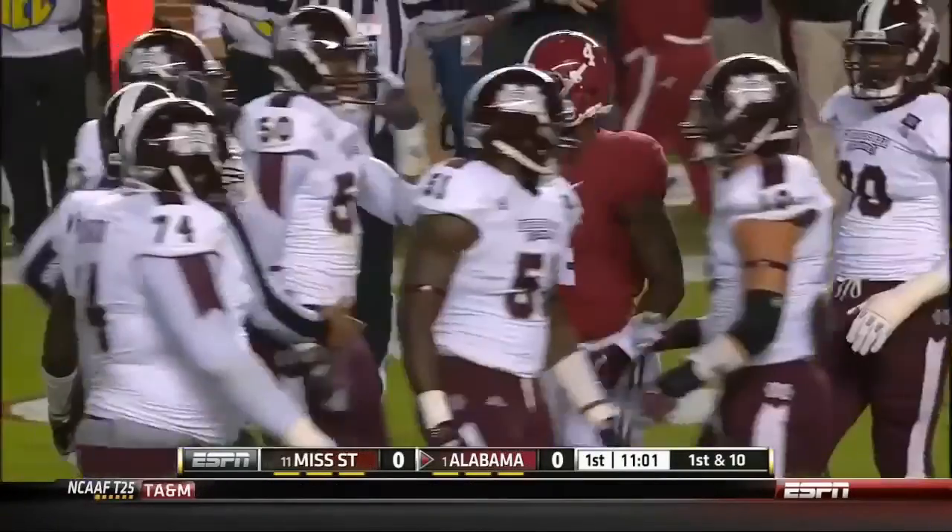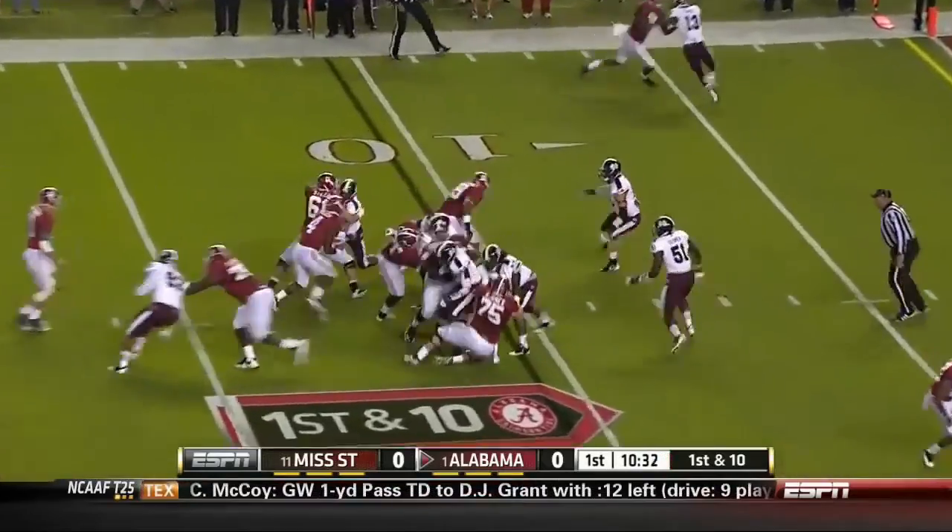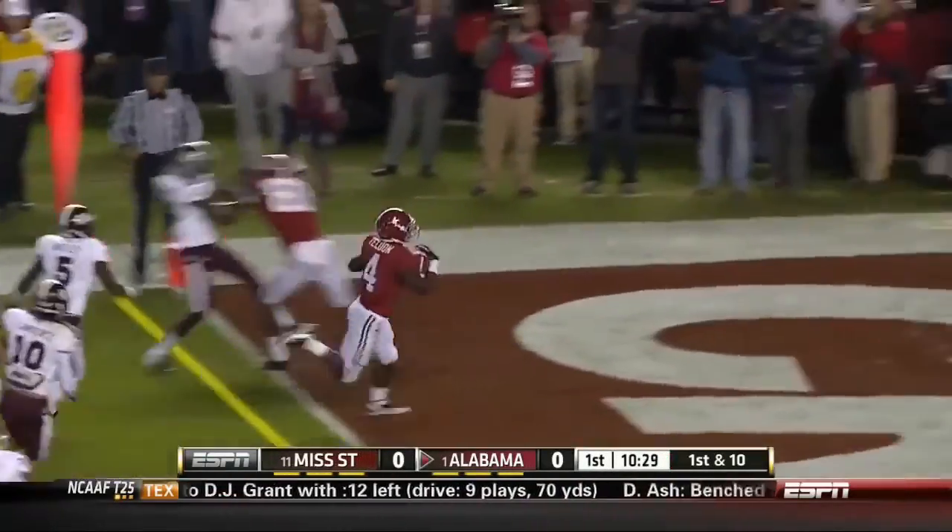And in the shotgun, McCarran — draw play, Yeldon cuts it outside, inside the 5, and touchdown.